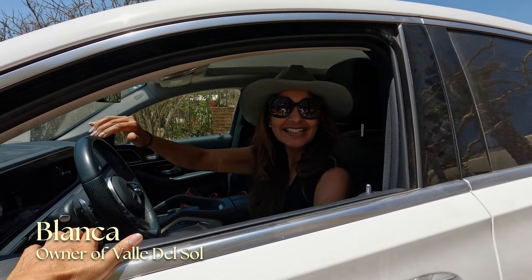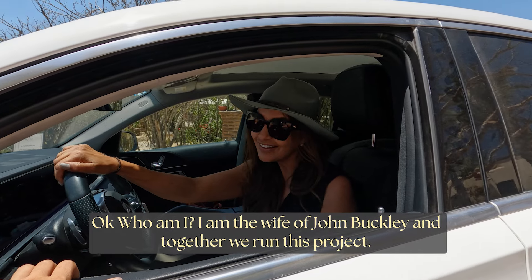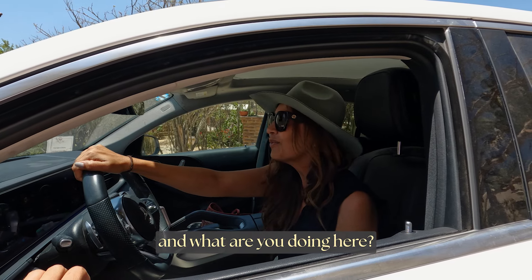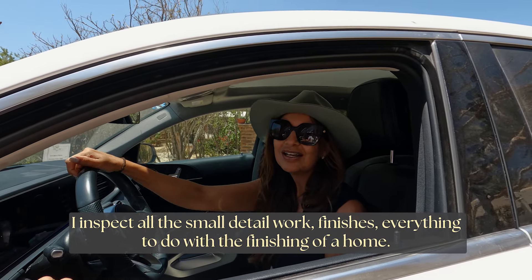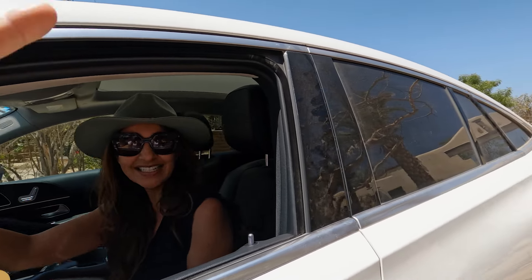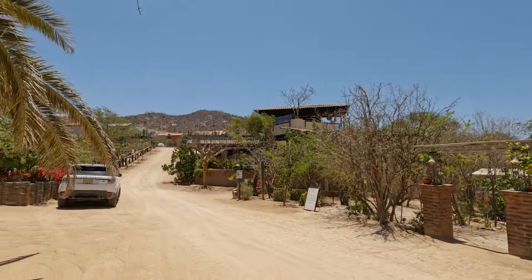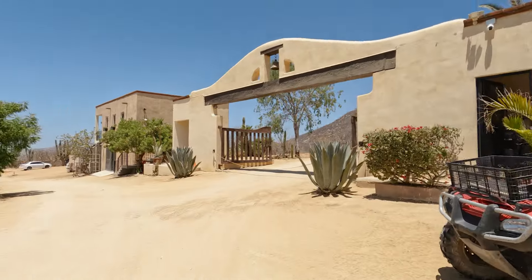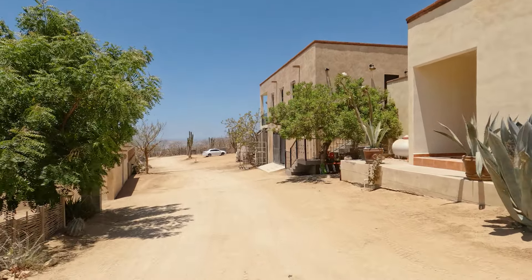This is Blanca - she is the wife of John Buckley and co-owner of this project. In Spanish she tells us there's a lot of work going on right now and she's about to go check on a pool that's nearly finished - she oversees all the small details and finishings. Blanca's awesome, we love Blanca. And that was John - he's always in a hurry - he's the one who created this whole Valle del Sol, had the vision and built it. We're going to head up to their new office.